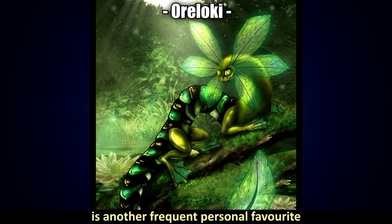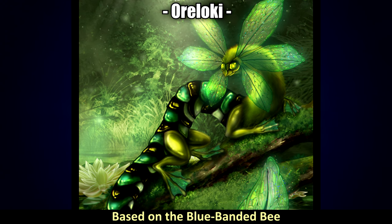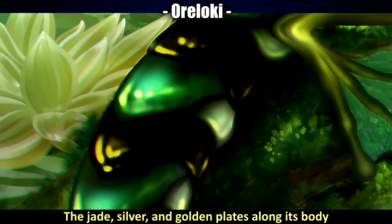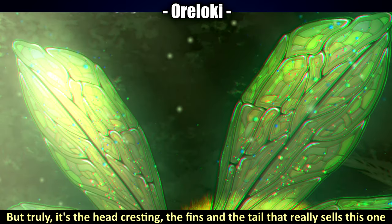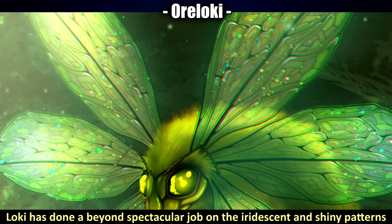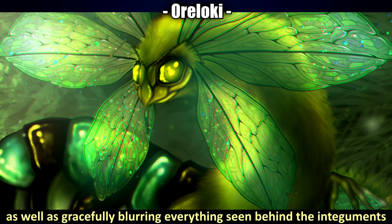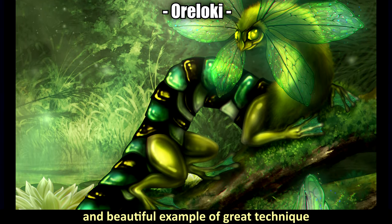For the sixth highlight, another frequent personal favorite — the Banded Lotus Siren by Loki, based on a blue banded bee, reticulated siren, and an unspecified frog. There's a lot to uncover: the majestic pose, the jade, silver, and golden plates along its body, and that beautiful fur texture along its neck. But truly it's the head cresting, the fins, and the tail that really sell this one. Loki has done a beyond spectacular job with the iridescent and shiny patterns — they reflect the sunlight beautifully, gracefully blurring everything seen behind the integuments, making for a really elegant example of great technique.